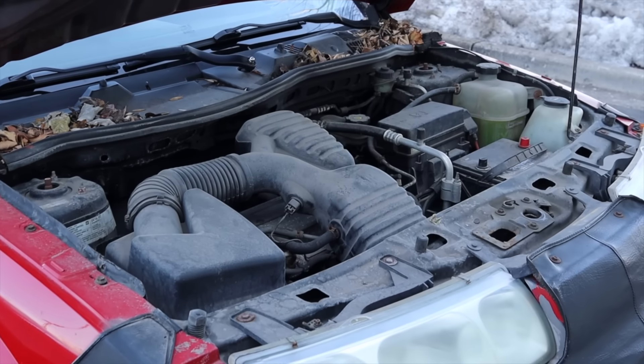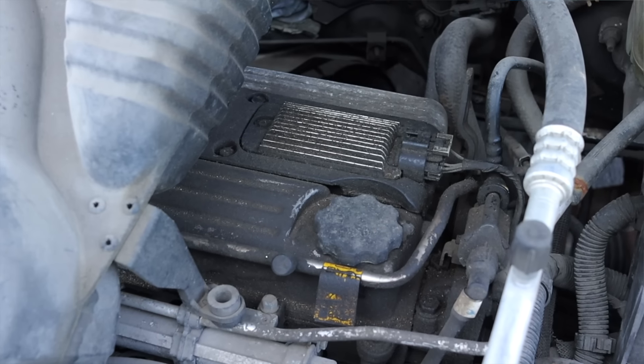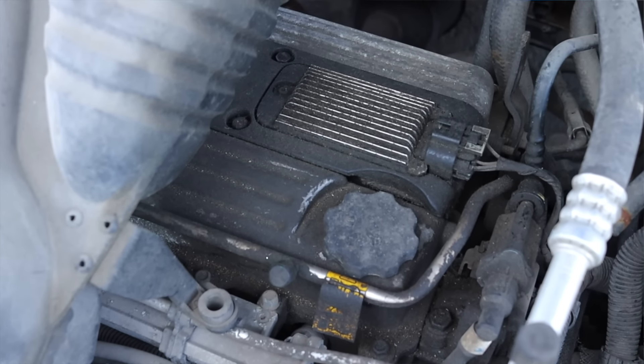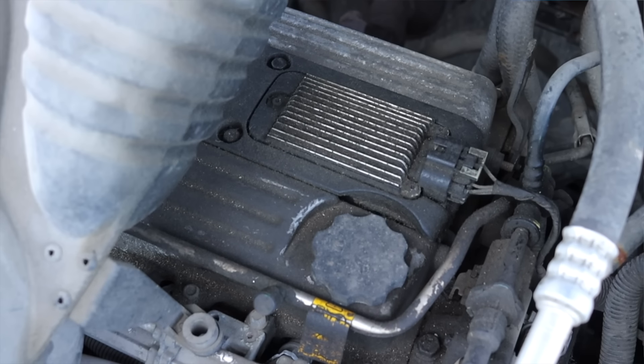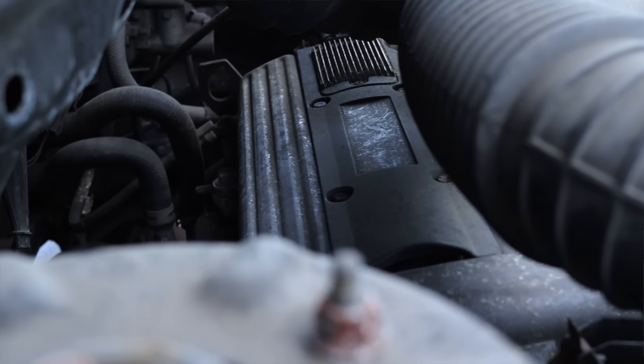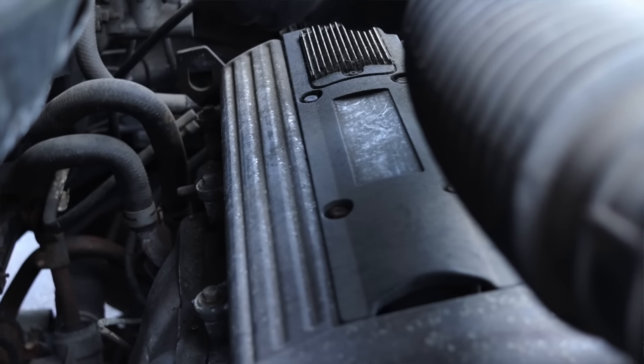That 2.2 liter under the hood is an Ecotec engine and makes about 143 horsepower. This engine was shared in the Cobalt, the Cavalier — a lot of GM products of this era had this engine. It burns oil, it burns a lot of oil, but they weren't unreliable; they just consumed a lot of oil.